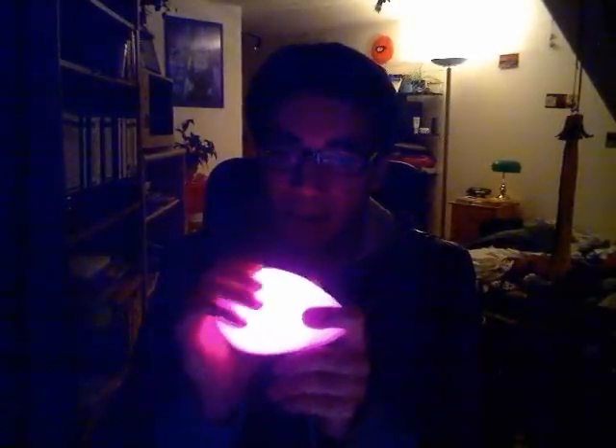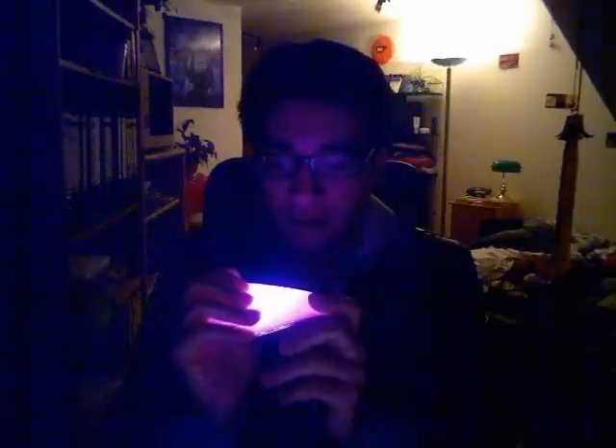You can recharge it by cable, sort of like a mobile phone, and it's supposed to last up to 12 hours, but I've never really tried that out yet. I found it very soothing.